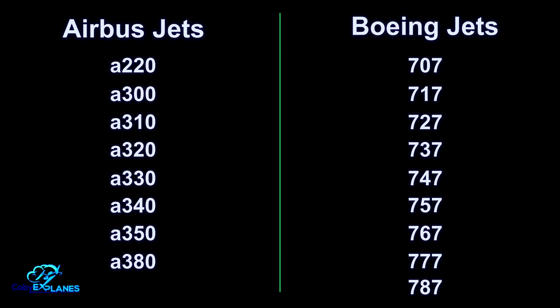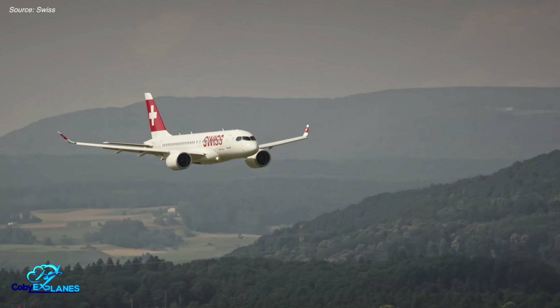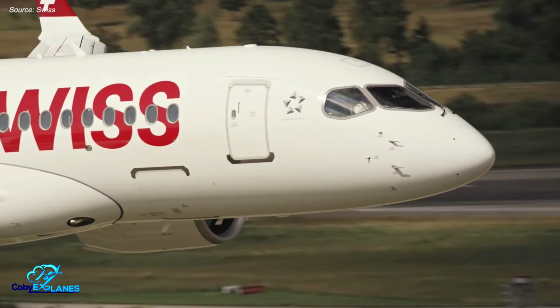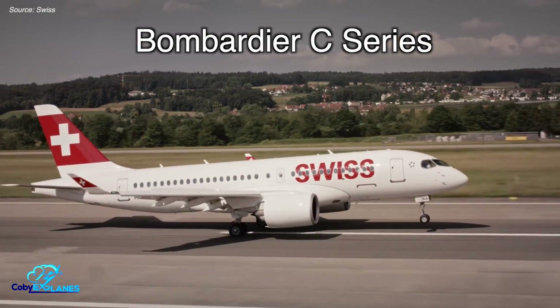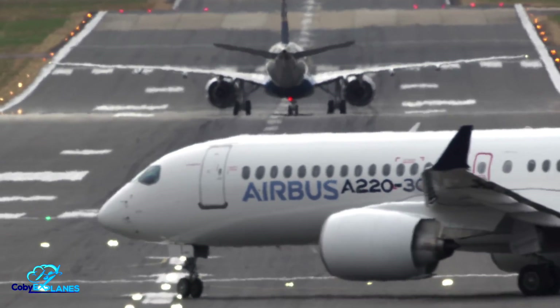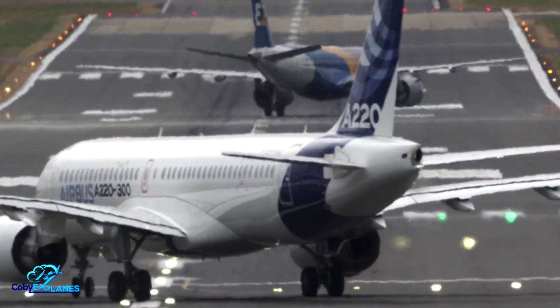All Boeing jets start and end with a 7, while all Airbus jets start with a 3. Now, there is one exception to this rule. You may have noticed that there is one Airbus jet that starts with a 2 rather than a 3. That plane is the Airbus A220 and it wasn't actually designed by Airbus. Rather, it was designed by Canadian manufacturer Bombardier and was originally called the C-Series before Airbus acquired the program and rebranded it. Because it was acquired and not designed in-house, the plane doesn't fall into the typical Airbus naming conventions.